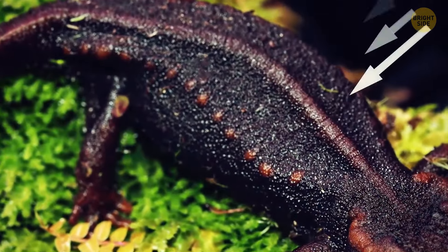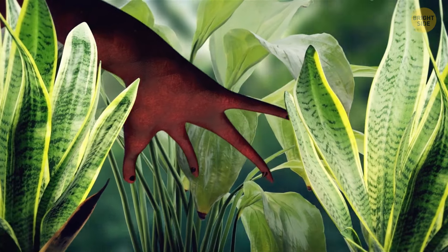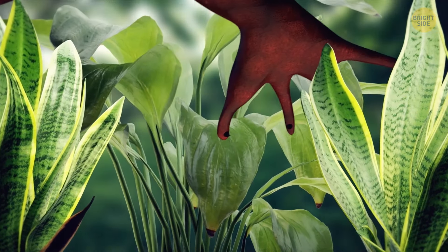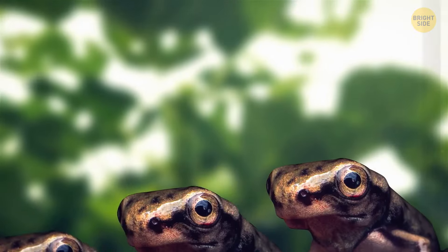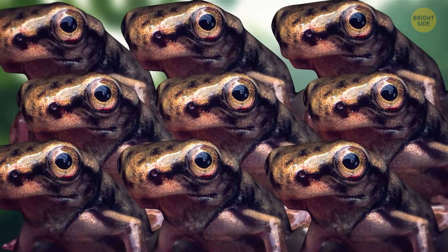Some salamanders push their ribs through their skin to create protective barbs, but scientists have seen nothing quite like this claw mechanism before. Nine out of 11 frogs in this genus have this feature, and most of them live in Cameroon.